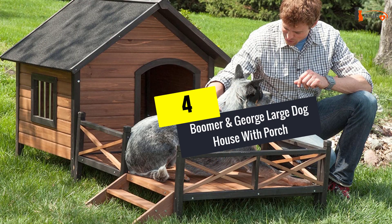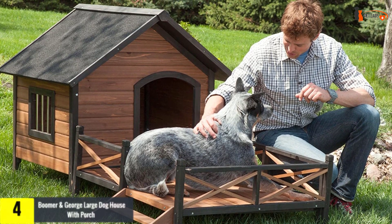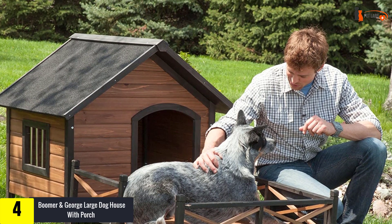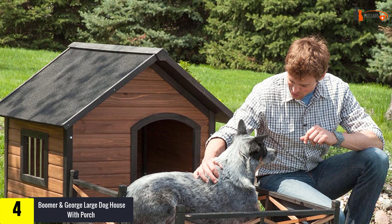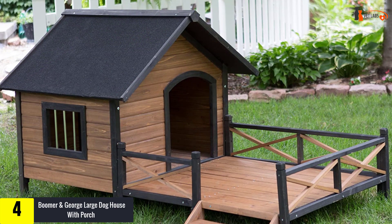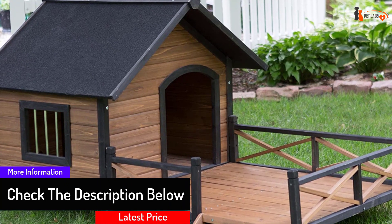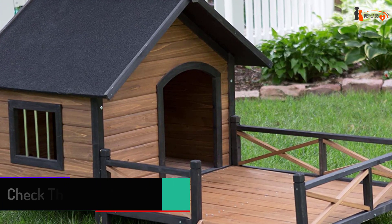Moving on at number 4, we have the Boomer and George Large Dog House with Porch. In case you are looking for a different kind of fancy and value space and sturdy construction over attractive colors and finishes, check out the Boomer and George Dog House with a Porch. Thanks to this dog house with porch, your pup will feel like a true king of the castle. The warm house with a slanted roof and raised floor is perfect for a comfy night of sleeping, and the adorable and spacious porch can be used for watching the surroundings and just chilling out.